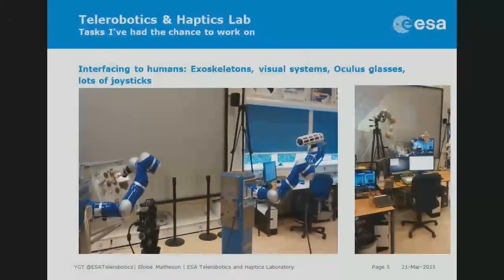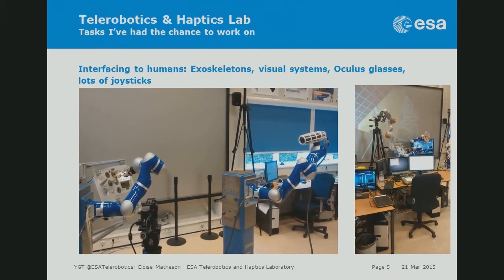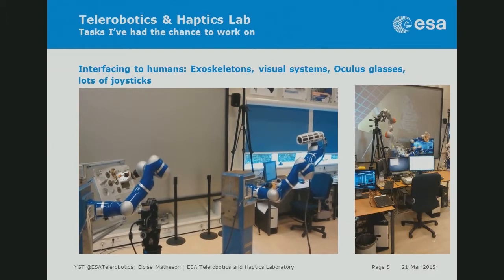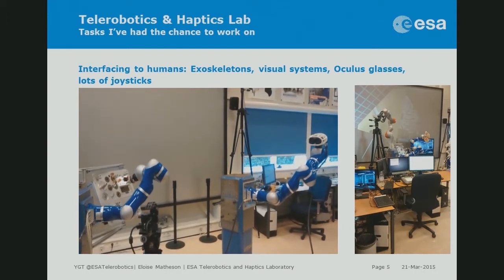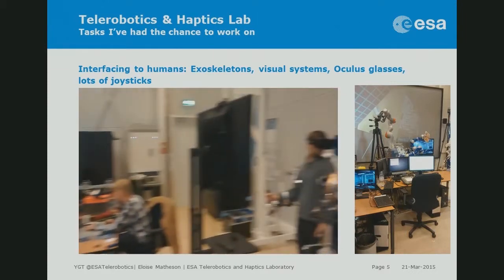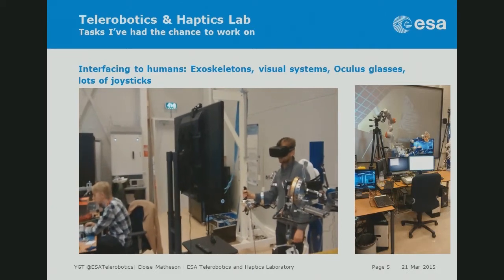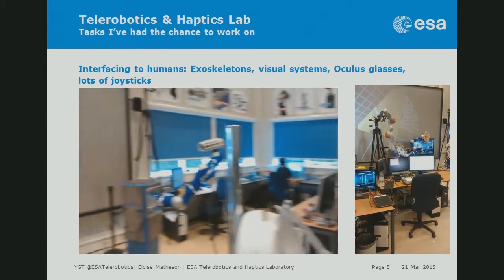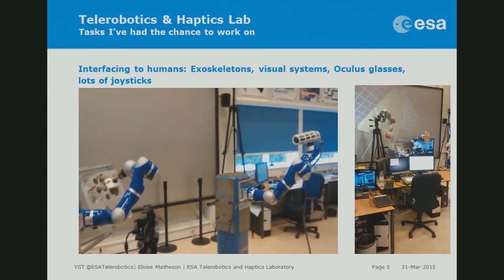We focus on robotics that perform tasks similarly to humans, and on the human-to-robot interface, generally through something like an exoskeleton. There are other systems including visual systems — for instance 3D or stereo glasses. In this video, a human operator is wearing Oculus Rift glasses so he can't see the robot directly; he sees feedback from cameras on the right-hand arm, and with his arm inside an exoskeleton, he moves the robot on the left to perform a task. The operator could be hundreds of kilometers away, safely inside a space station, controlling a robot on a planet's surface.